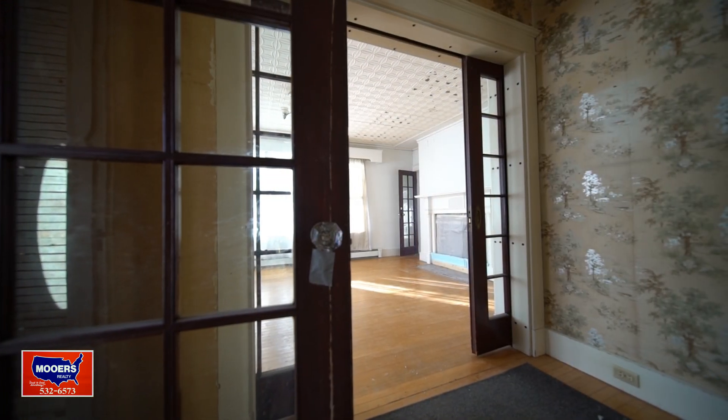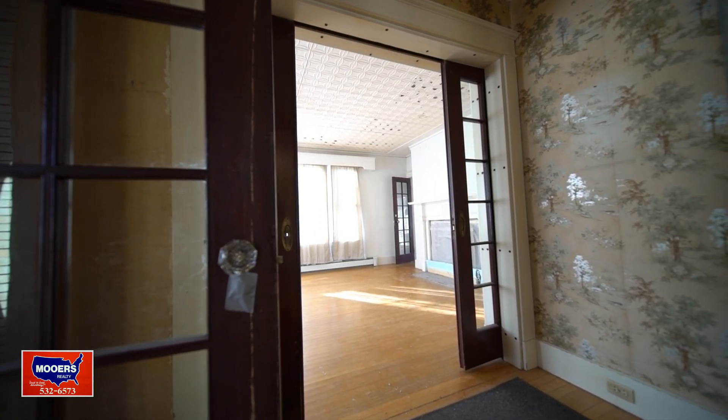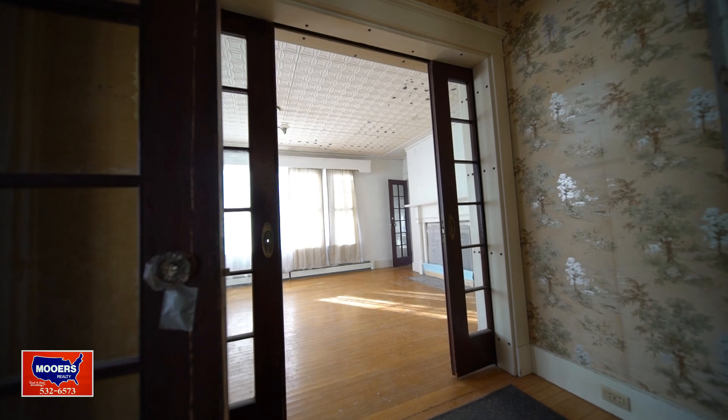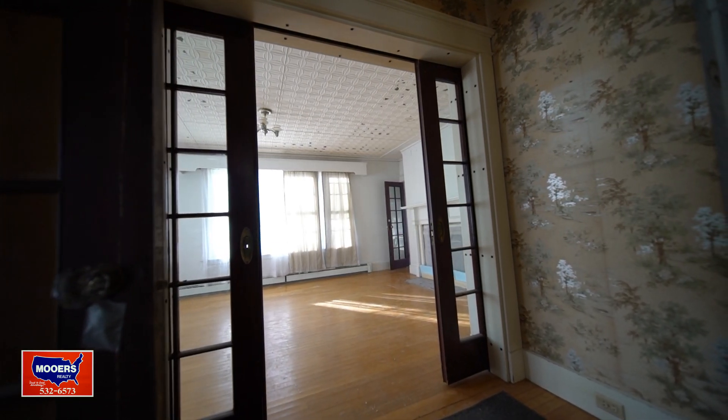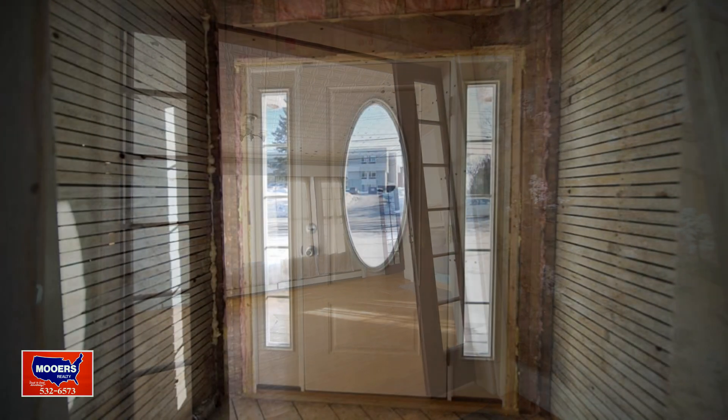If you had to describe this home it would be French doors, hardwood floors, tin ceilings, fireplaces. A lot of work's been done but there's more that's needed. Is that what you're looking for?